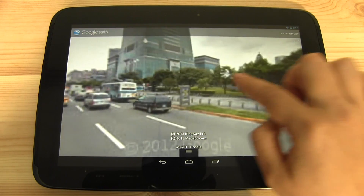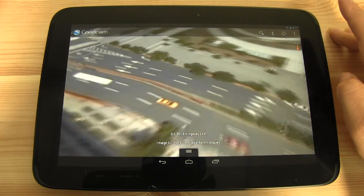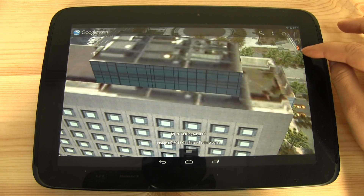So if we spin around, there's the 101. And if we exit back out of street view, you can see there's the option to go into street view right over here.